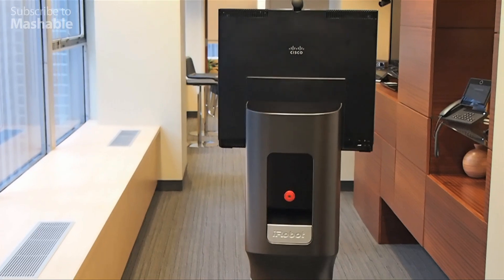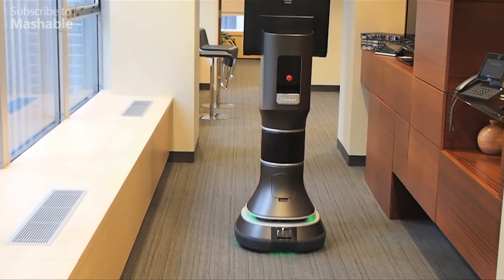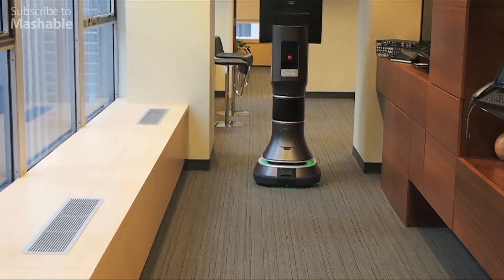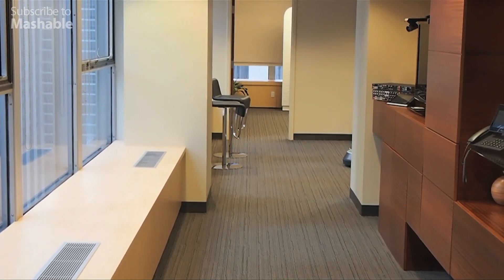I just tap and created a waypoint, and the robot is autonomously navigating to where I sent it.